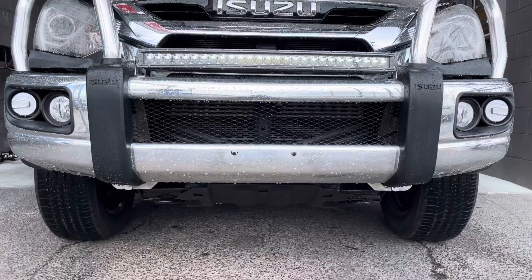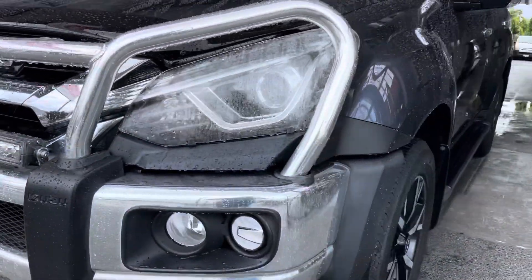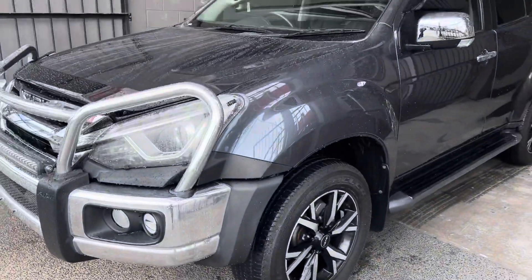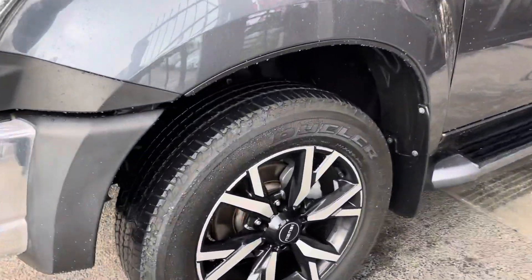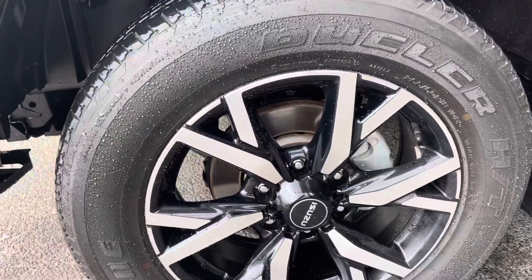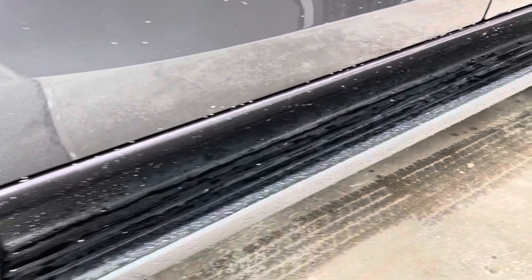I always like to do one final walk-around just before it goes on the truck. Looks really, really good — excellent. All the sidesteps, as you know, really, really good.